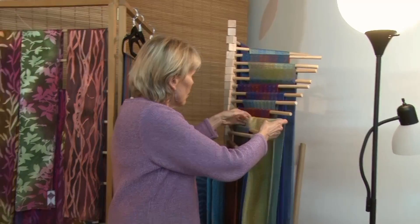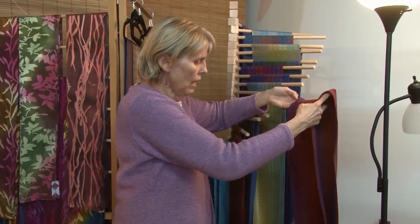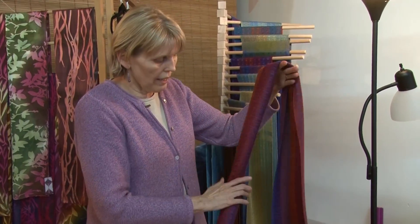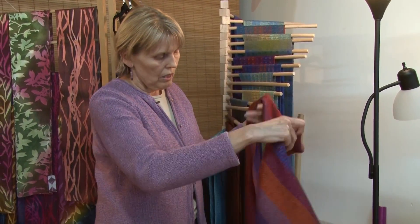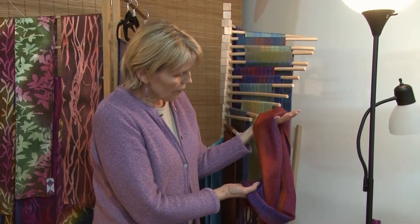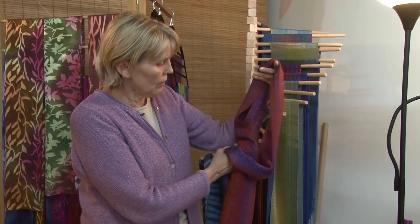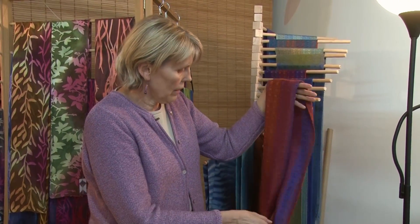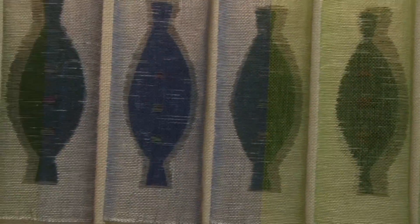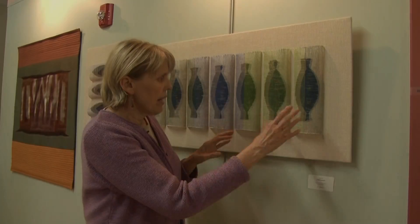These are my woven scarves — just woven with different colors and patterns. This one has a kind of square pattern. The material is bamboo, and it's actually woven in one piece — there are two loops.